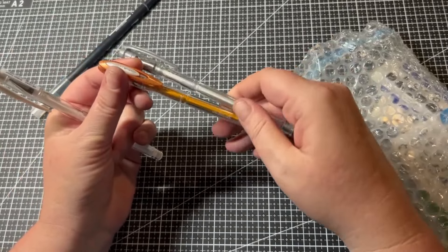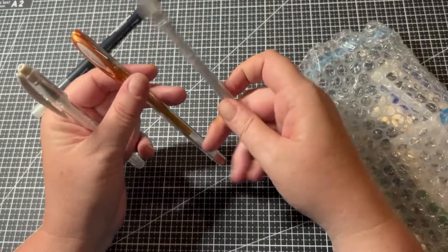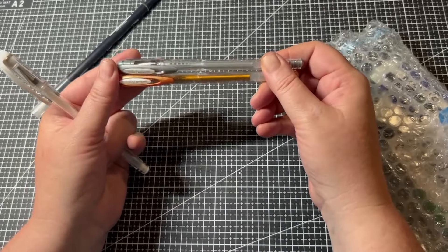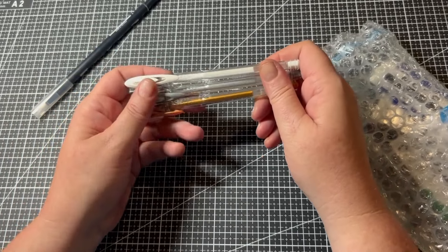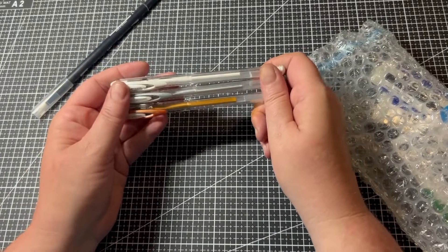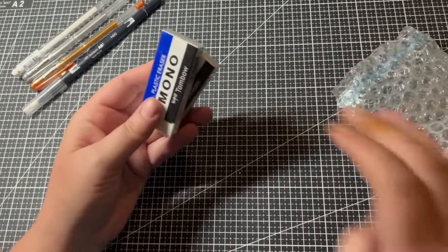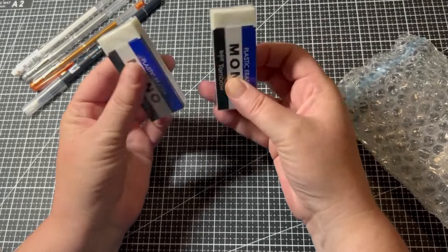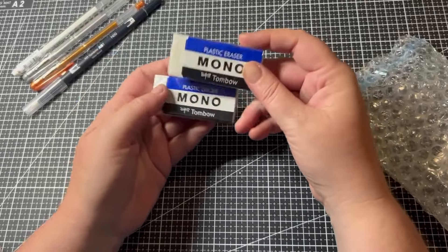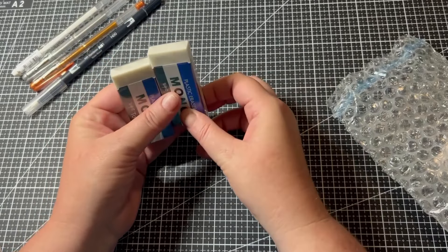I got the Signo UniBALL metallics in silver and copper. I've got the gold but I'm not too keen on it, so I wanted to try these two. I also wanted the glitter silver but couldn't find it — let me know if you know where to get it. I also got the white — my other ones just don't seem to work, but I'll give them a go again. I pretty much use my jelly rolls but it'd be nice to have options. Then I got these huge mega-sized Mono Tombow erasers — I use these all the time in my coloring books, and I've never seen them this big before.